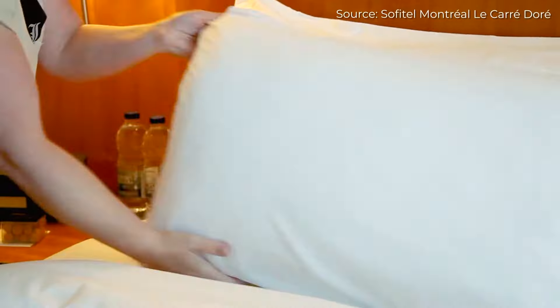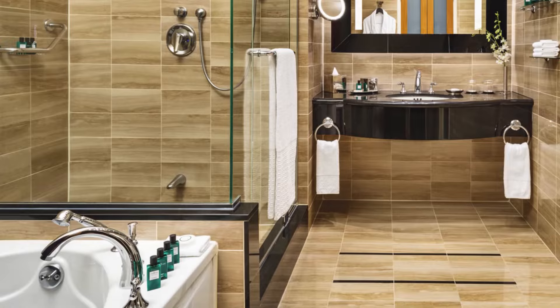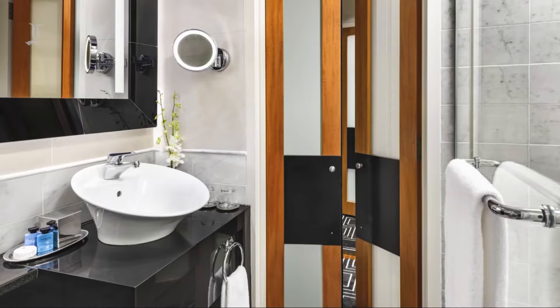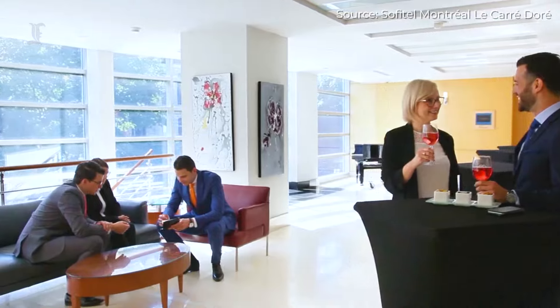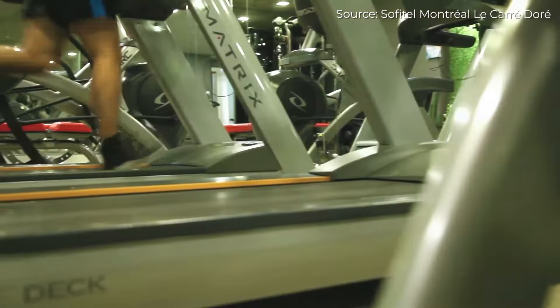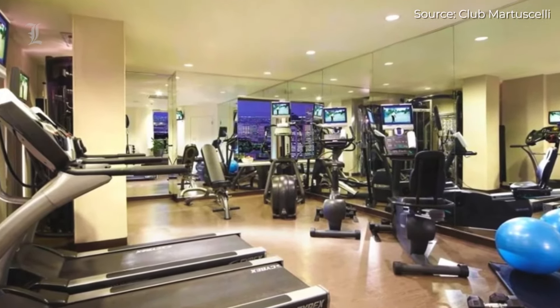A plush goose down comforter and pillows are provided on the bed. The bathrooms come equipped with rainfall showers, free toiletries, and plush bathrobes. You won't be able to resist the delicious French fusion cuisine served at Le Renoir, the Sofitel's on-site restaurant. Additionally, a fitness facility is on-site, making it simple to maintain your normal workout schedule.